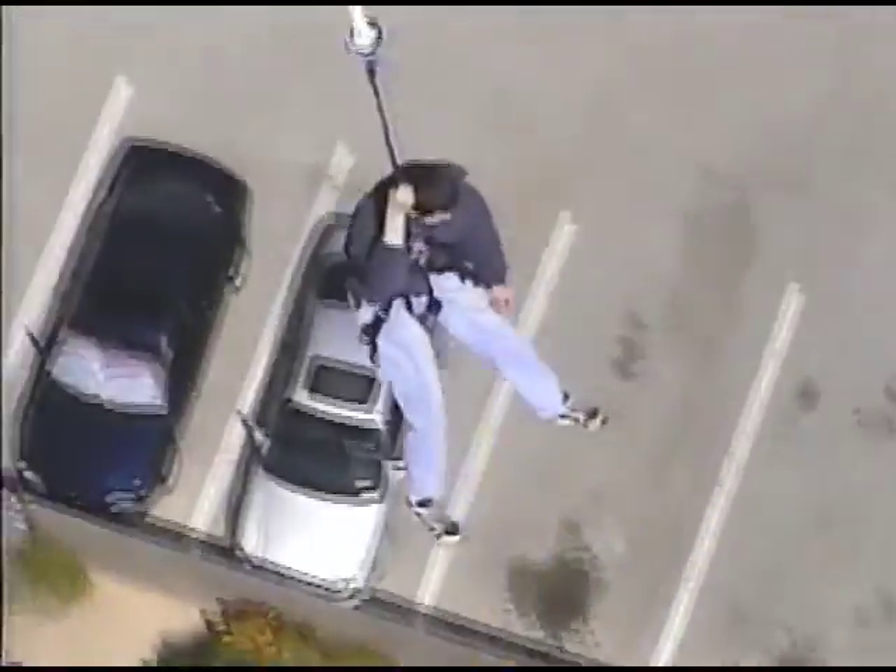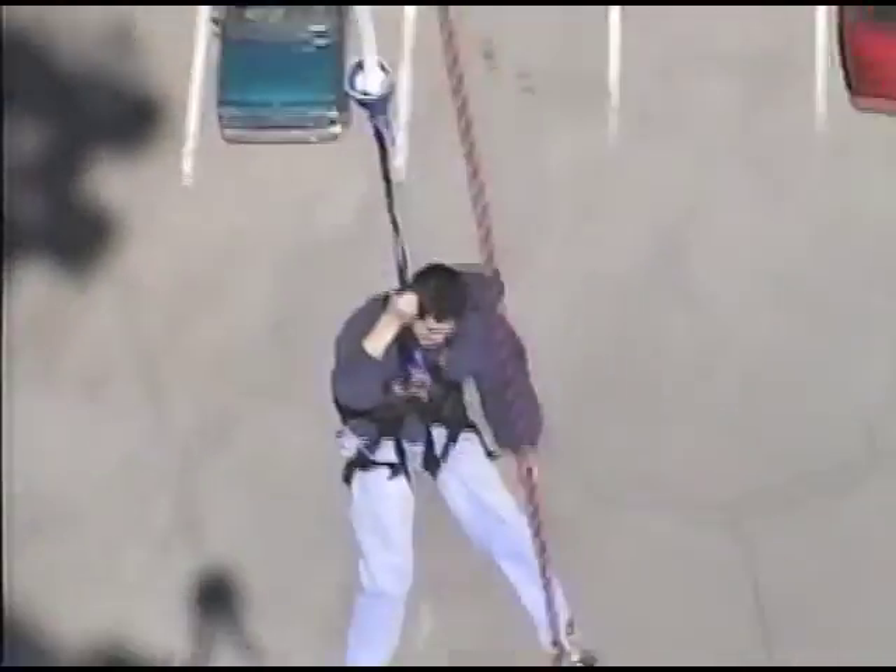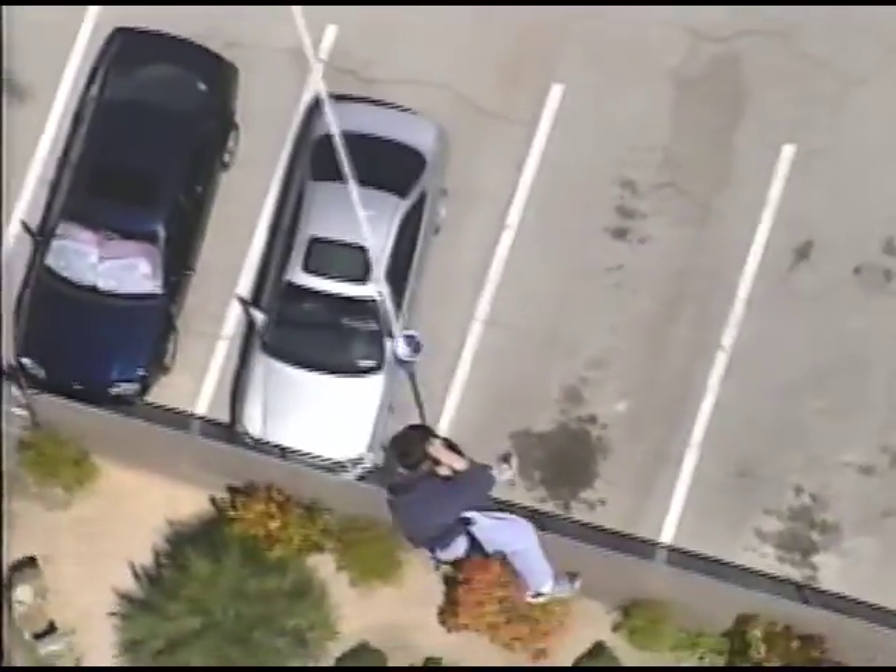That was a cool jump. Okay, we're going to let you bounce around and enjoy the breeze as we send that clip down to you — you can grab it.